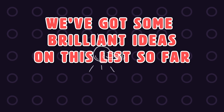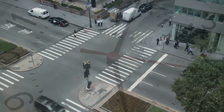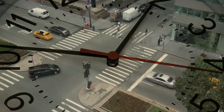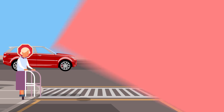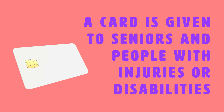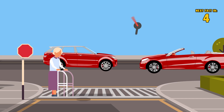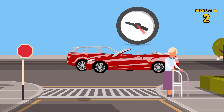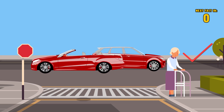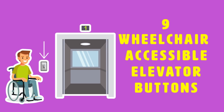Number 10: a crosswalk that allows for extra time. Crosswalks never give people enough time to safely get across. This invention is pretty awesome — a card is given to seniors and people with injuries or disabilities. When they get to the crosswalk, they tap the card against it and it gives them extra time to cross the street. This should be everywhere, like immediately.